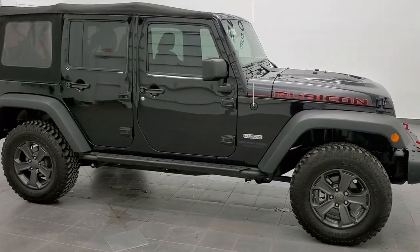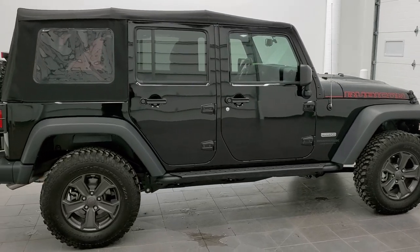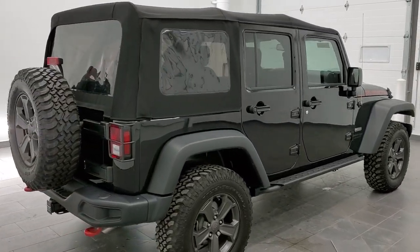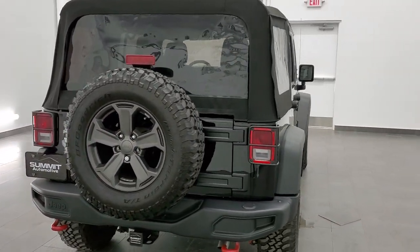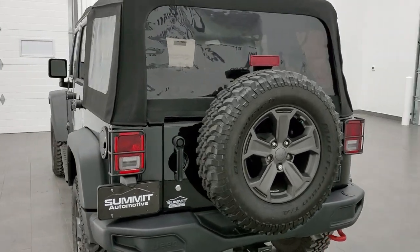This is stock number 11452Z. We are here at Summit Automotive in Fond du Lac, Wisconsin, your new and used Jeep and Jeep Wrangler headquarters. Today we are checking out this super clean, extremely low mileage 2018 Jeep Wrangler Unlimited Rubicon Recon Package.